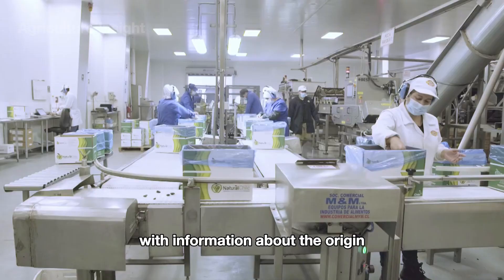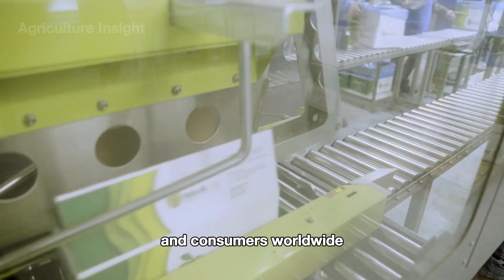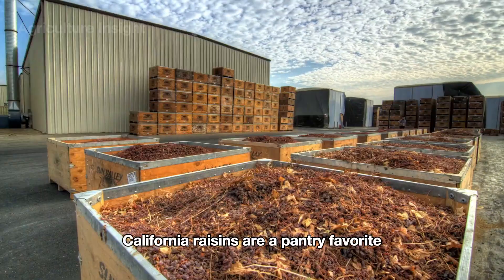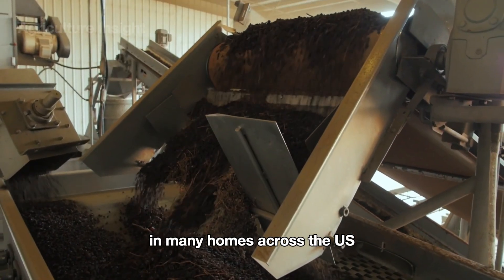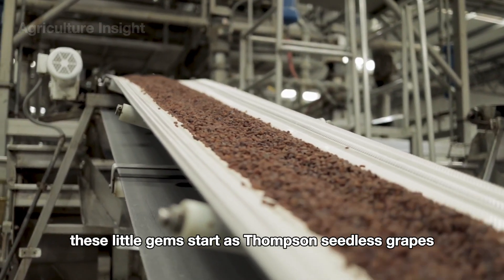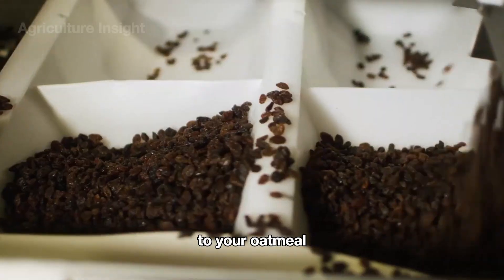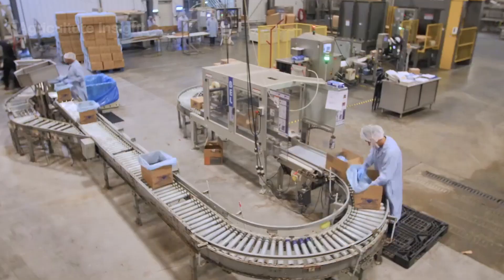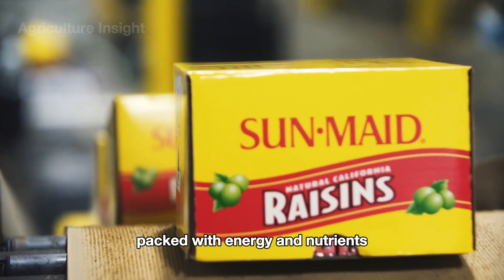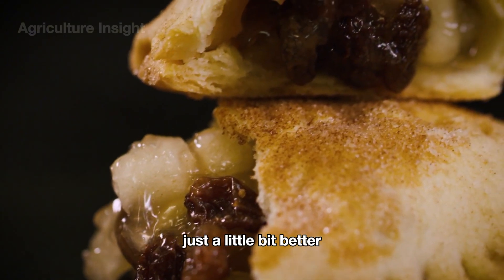The packaging is labeled with information about the origin, nutritional facts, and expiration date. The finished product is then distributed to stores and consumers worldwide. California raisins are a pantry favorite in many homes across the U.S., known for their natural sweetness and chewy texture. Grown mainly in the sunny Central Valley, these little gems start as Thompson Seedless grapes dried right in the vineyards under the California sun. They're perfect for adding a burst of flavor to oatmeal, cookies, or a quick trail mix snack, and are also a go-to healthy treat for kids and adults alike, packed with energy and nutrients.